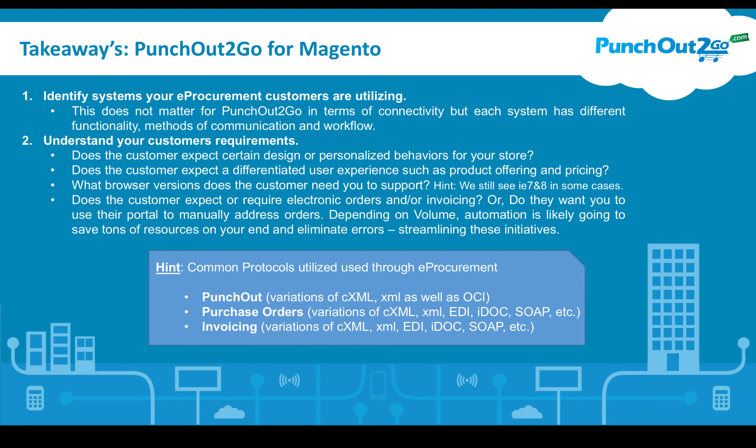Does the customer expect a differentiated user experience such as product offering and pricing? What browser versions does the customer need you to support? Unfortunately, we still see IE 7 and IE 8 in some cases, so it's important for your design and development team to understand those browser requirements. Does the customer expect or require electronic orders and/or invoicing? Do they want you to use their portal to manually address orders? Depending on volume, automation is likely going to save tons of resources and eliminate errors, streamlining these initiatives.